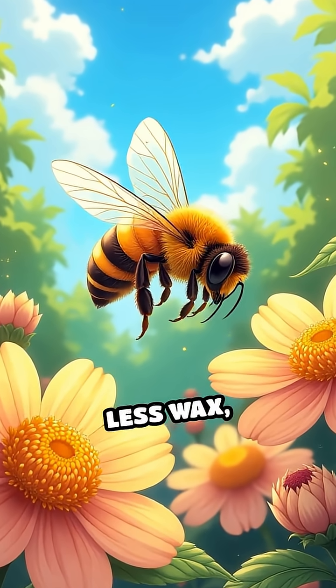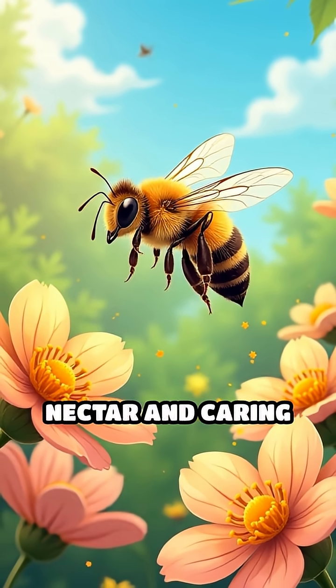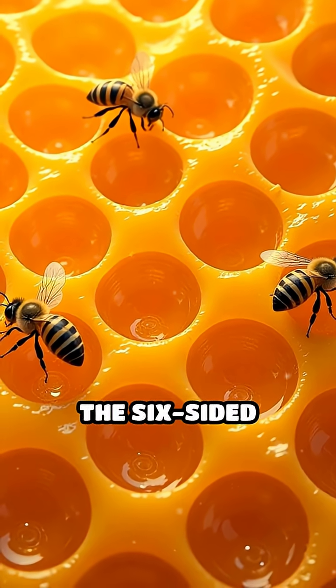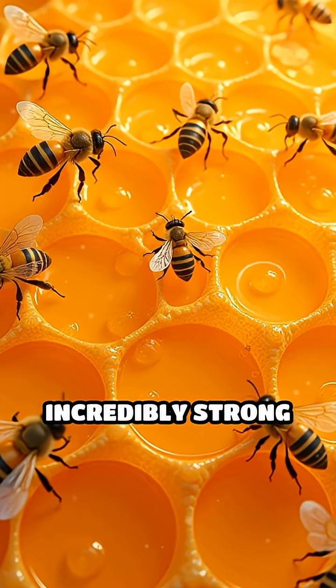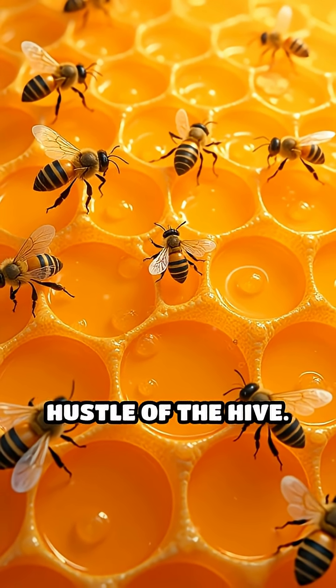This means bees use less wax, saving precious energy that can be spent on gathering nectar and caring for the young. The six-sided structure distributes weight evenly, making each cell incredibly strong and able to withstand the weight of honey and the constant hustle of the hive.